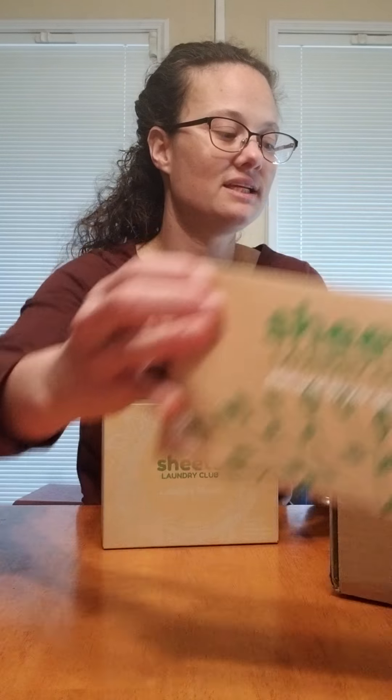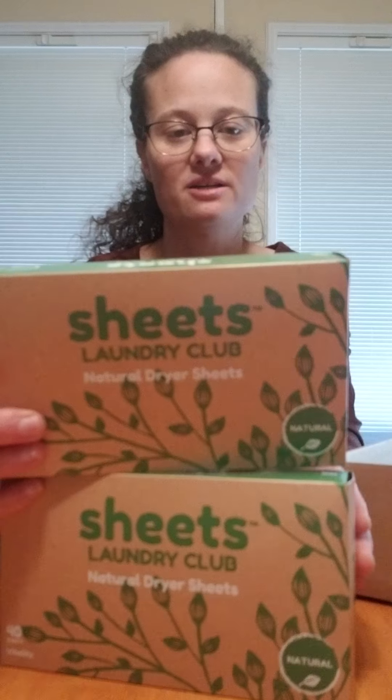And then I have the Natural Vitality dryer sheets. I have two packages of 40, so we have 80 dryer sheets.